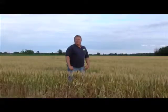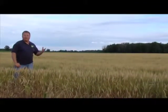Welcome back to In Ohio Country Today. We're standing here at our farm out in this wheat field. As we look around — and you've probably noticed driving around — the wheat is actually going to be early this year.